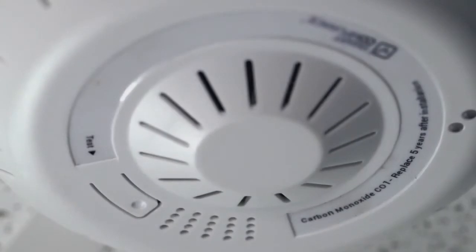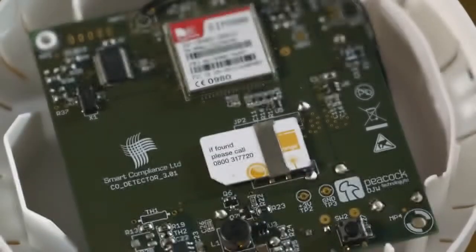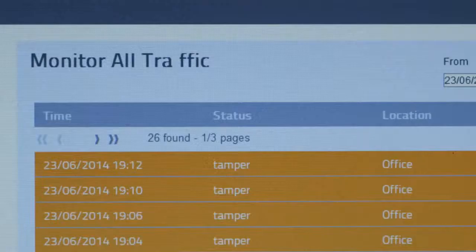The Intelligent Seal Monitor is a carbon monoxide monitor that communicates remotely. We've installed a SIM card with a communications module into the detector. It communicates directly to multiple mobile devices and also communicates with a web-based portal.